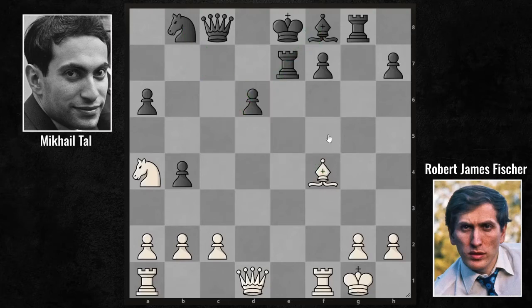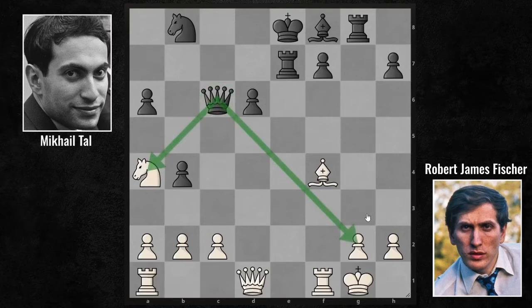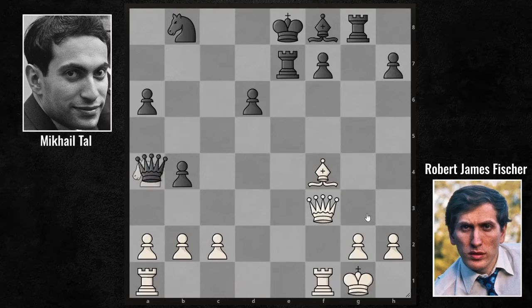Bishop F4 actually means the capture of the knight in the corner. Queen C6 — give the mate, give the knight; there's nothing you can do about it. You have to defend the mate. Queen F3. And now Queen takes A4. But beware — Fischer sacrificed his knight, but in the meantime he completed his development. Tal still needs to go a long way.